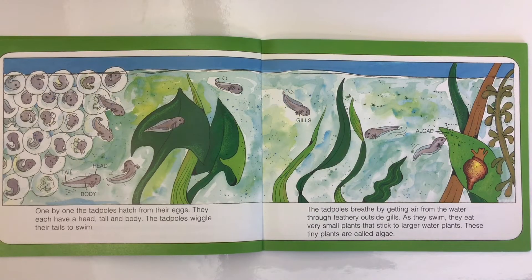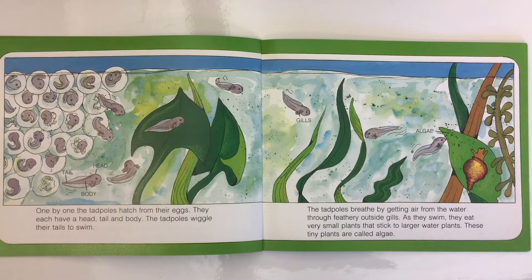One by one the tadpoles hatch from their eggs. They each have a head, tail, and body. The tadpoles wiggle their tails to swim. They breathe by getting air from the water through feathery outside gills. As they swim, they eat very small plants that stick to larger water plants. These tiny plants are called algae.